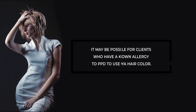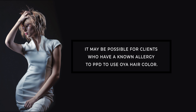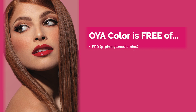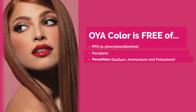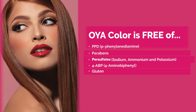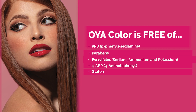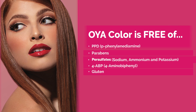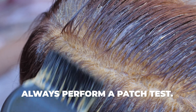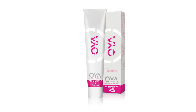It may be possible for clients who have a known allergy to PPD to use Oya hair color. Oya is also free of parabens, persulfates, 4-ABP, and gluten. For those guests who have sensitivities to gluten and have had to avoid hair color as a result, Oya might be a great alternative. But remember, always perform a patch test prior to all color applications. The instructions for performing a patch test are inside the box of Oya color.